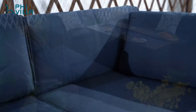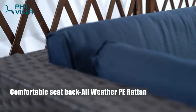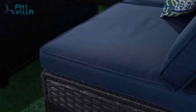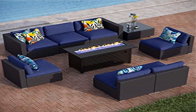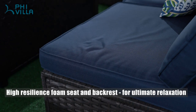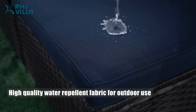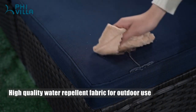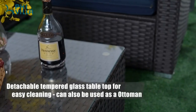Upgraded design: the patio conversation set of 2022 is totally upgraded, especially the widened armrest and the heightened back support. The widened armrest gives you more space to hold your arm, improving your user experience. You can also put books or drinks on the armrest when you enjoy the outdoor life. Meanwhile, the heightened back support is more ergonomic, which can enlarge the surface between you and the back support, giving you the most comfortable user experience.